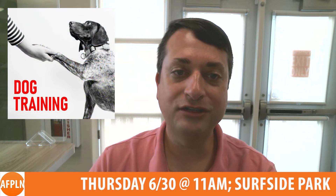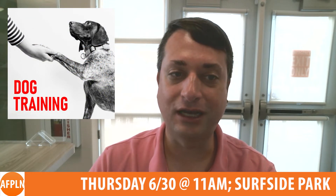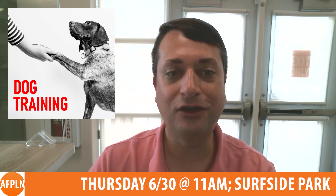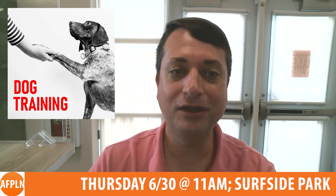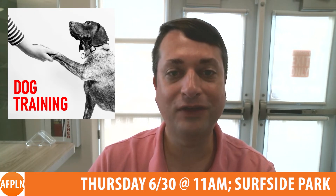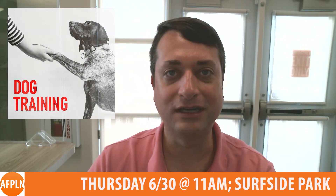On Thursday, June 30th at 11am at Surfside Park, Russ Norcross of Blue Line Canine Cape May will speak about dog marker training — a simple way of communicating behavior that is correct and desired by the handler. It is a science-based teaching method that simplifies communication with the dog with wanted outcomes.